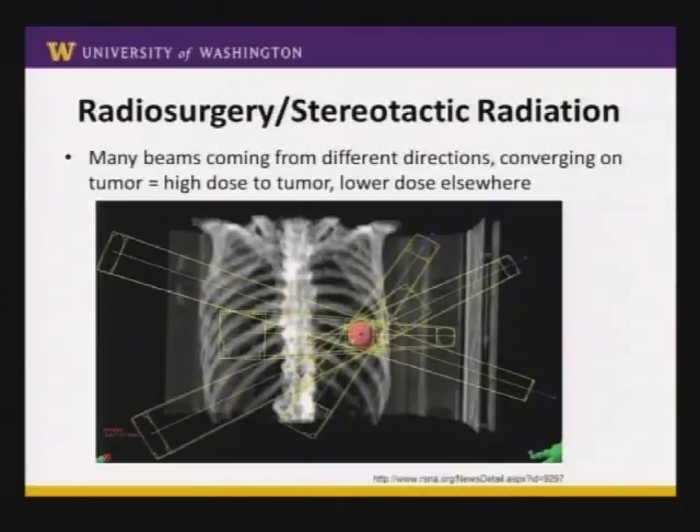A more recent development in the past several years has been something called radiosurgery or stereotactic radiation — there are a lot of different names for this depending on who's advertising it. The general concept is that instead of one or two rectangular-shaped fields, you're now using radiation beams coming from a lot of different directions, all converging on the tumor, with the hope of providing a high radiation dose to the tumor and a much lower dose elsewhere.